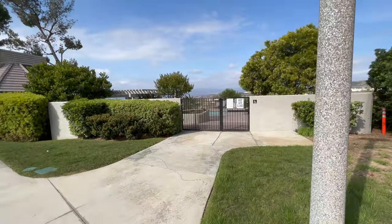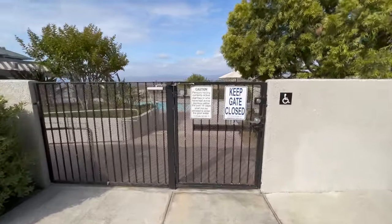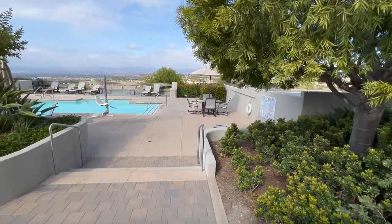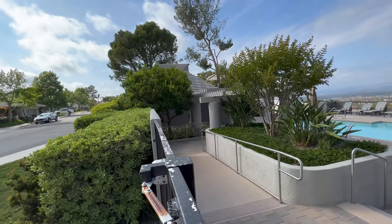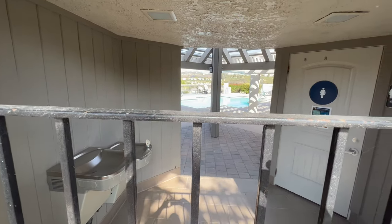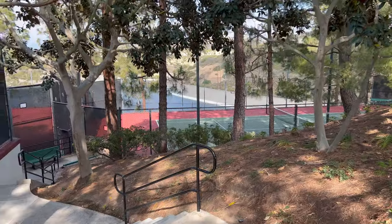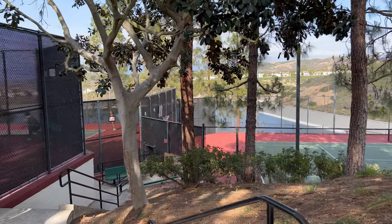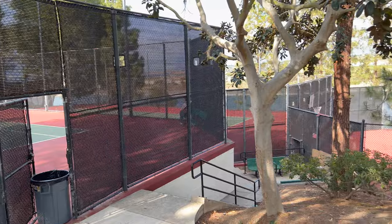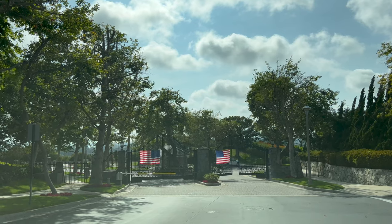There is also a community pool available as well. It has a really cool view if you're hanging out enjoying your time with friends and family at the pool. The pool does have water fountains and a restroom for you as well. There are also community tennis courts and a basketball court for the neighborhood — three different tennis courts here for usage. This property is 24-hour guard gated as well.